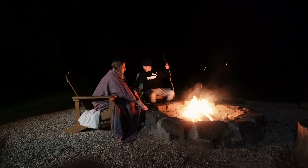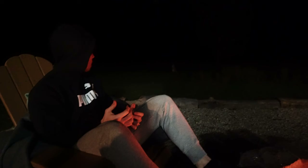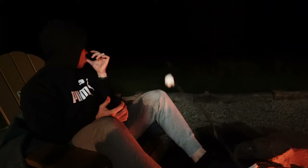Now it is s'mores time! We have some digestives, which are fantastic for s'mores because they've already got chocolate in them, and of course marshmallows. This is becoming a nightly tradition. Oh — there's a kangaroo right there! Increasing the exposure and zooming in... you can see it jumping. How amazing!